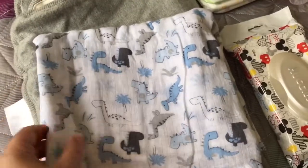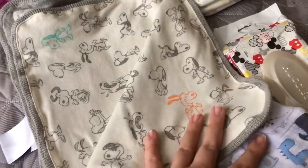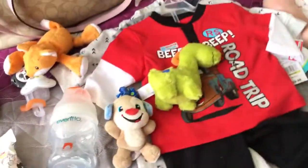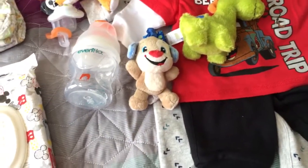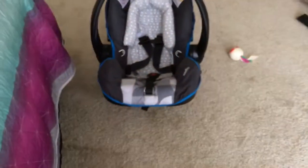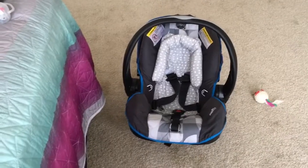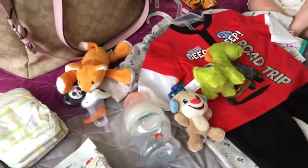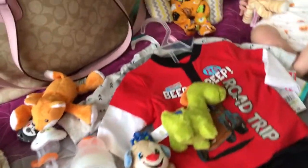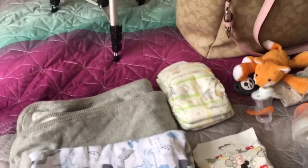And a couple blankets — I have this dinosaur muslin blanket and a Peanuts Snoopy blanket. I am going to put you guys on the tripod and just show you as I pack up the diaper bag. I also have the car seat, it's already right there. Paisley won't be going with me just because I only have the one car seat right now. I'm going to put stuff by the door so that when we get the call we'll be all set to go.